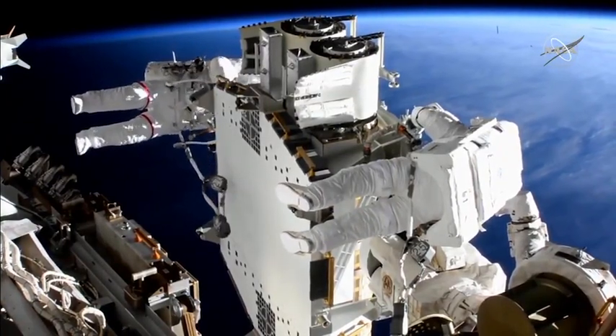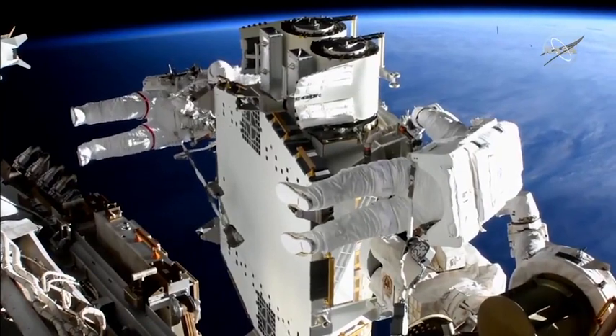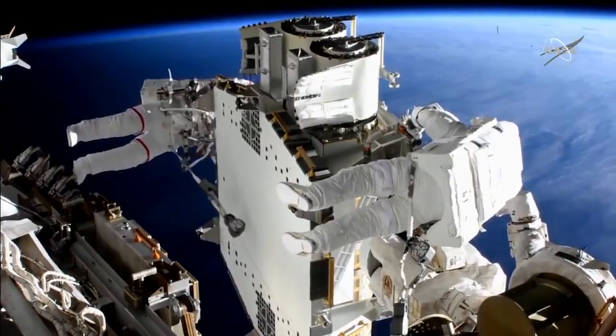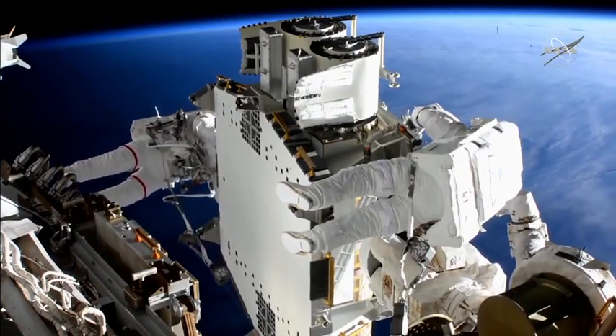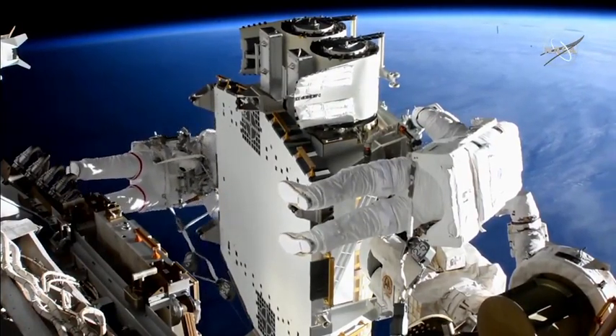Great views as the International Space Station and the crew outside. On the left, Thomas Pesquet. On the right, Shane Kimbrough cross over the Terminator line over the Earth. They're in the middle of the Pacific Ocean at this time, 260 statute miles.